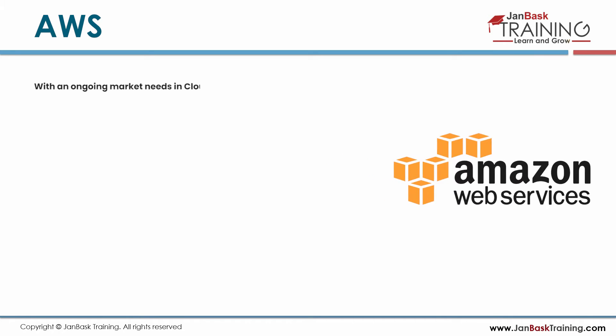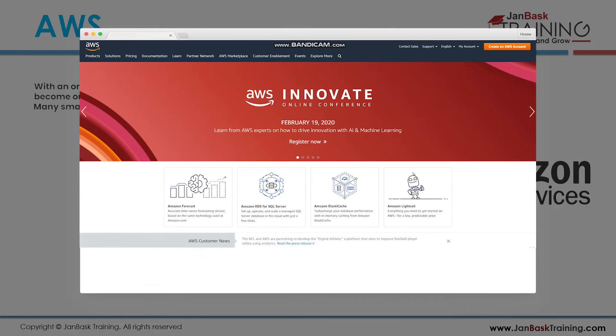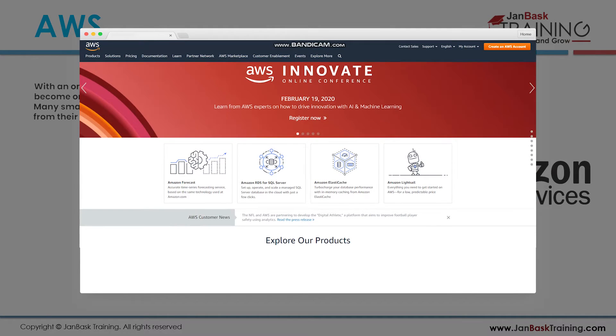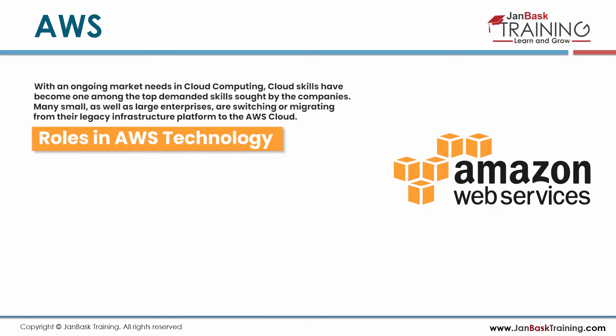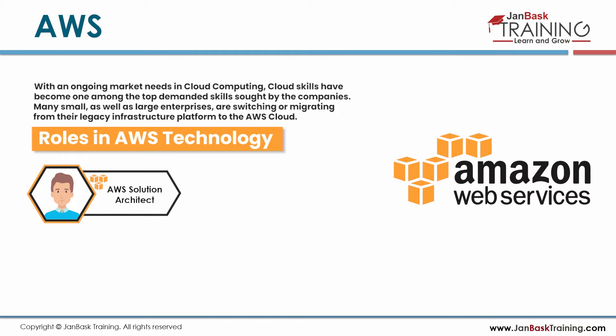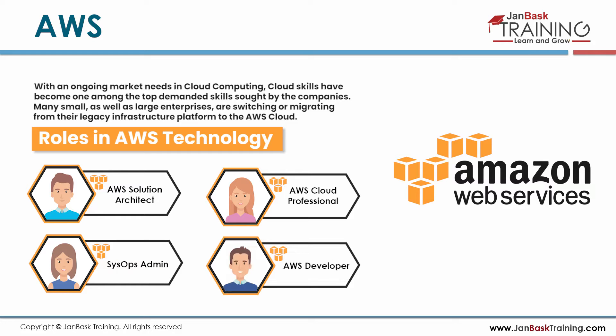With ongoing market needs in cloud computing, cloud skills have become one of the top 10 most demanded skills sought by companies. Many small as well as large enterprises are switching or migrating from their legacy infrastructure to the AWS cloud. There are plenty of AWS jobs available in the market. Common roles in AWS technology include AWS Solution Architect, AWS Cloud Professional, SysOps Admin, and AWS Developer.